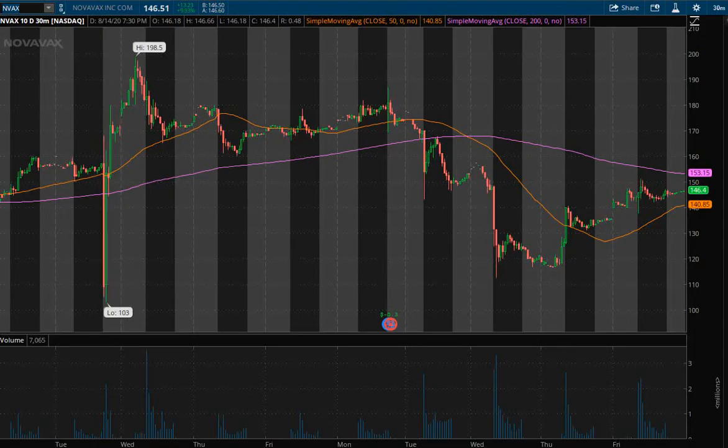Hello traders, this is Mike with Tactical Traders doing some weekend scans for the upcoming week of August 17th. Just looking at a couple different tickers for a possible day trade setup next week, or maybe a very short-term swing within the next five trading days.